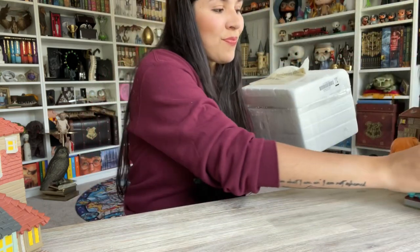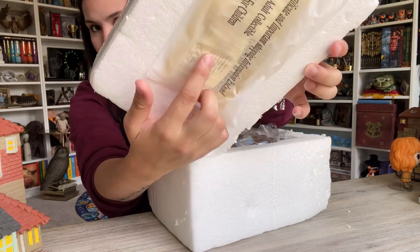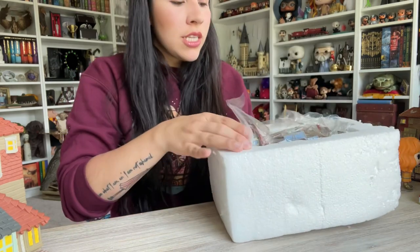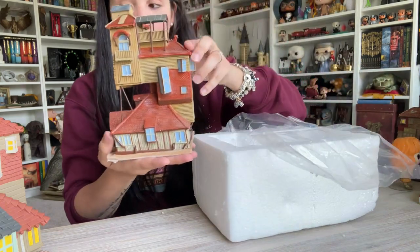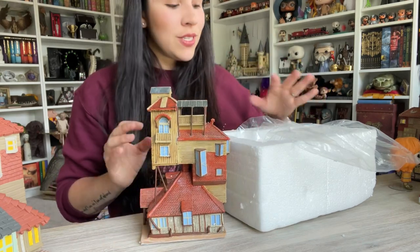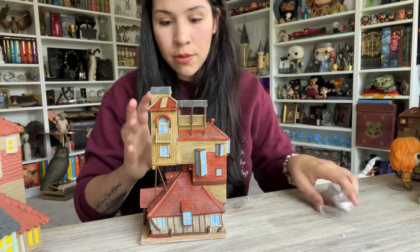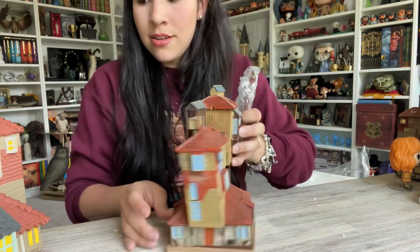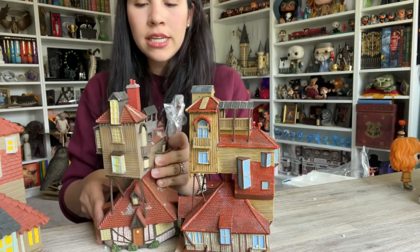It comes with a certificate of authenticity — it's the Bradford Exchange Borough. I obviously went for all the Department 56 pieces and have unboxed many of them on this channel, but I was curious to see how the Bradford Exchange Borough would compare. I know the quality of Department 56 when it comes to the village is a little bit better, but this will do. Let's compare them in case you're torn trying to decide which one you want.